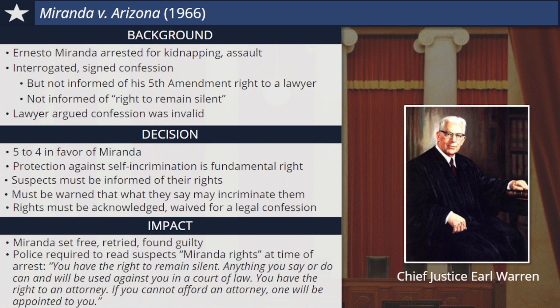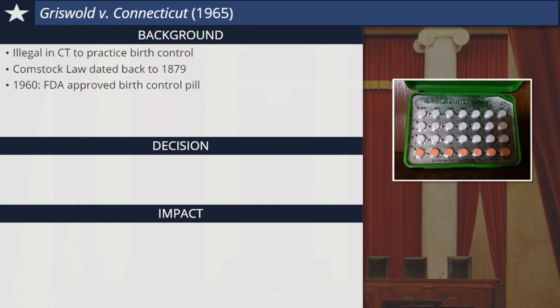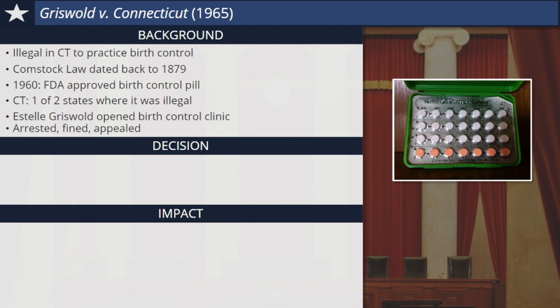The Supreme Court also ruled on issues of women's reproductive rights in the 1960s and 70s, a period when feminism was on the rise. One such case was Griswold v. Connecticut. Until the 1960s, it was illegal in Connecticut to use any drug or instrument for the purpose of preventing conception — in other words, to legally practice birth control. The Connecticut Comstock Law that made this illegal dated back to 1879, a very different era. In 1960, the U.S. Food and Drug Administration approved the oral contraceptive most people simply call the birth control pill. At that time, Connecticut was one of only two states to still have a state law on the books making its use illegal. To challenge this law, Estelle Griswold, executive director of the Planned Parenthood League of Connecticut, opened a birth control clinic. She was arrested and fined. Griswold appealed her conviction, and the case was eventually decided by the Supreme Court.